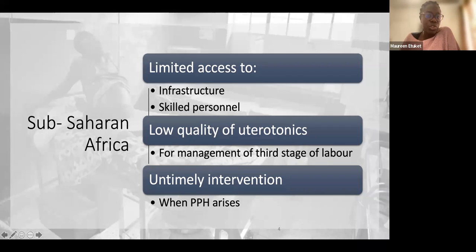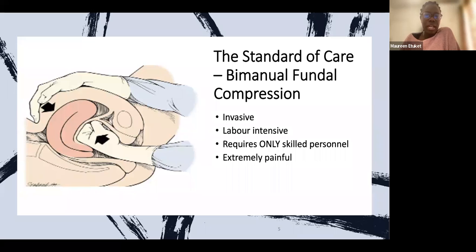Then of course there is the low quality of uterotonics — several papers speak about how they are not as effective in managing PPH. And then we have the issue of untimely intervention. PPH arises, for example, when a woman is bleeding in theater and we don't know she is bleeding until she is at the verge of death. But many of these aspects could be controlled.